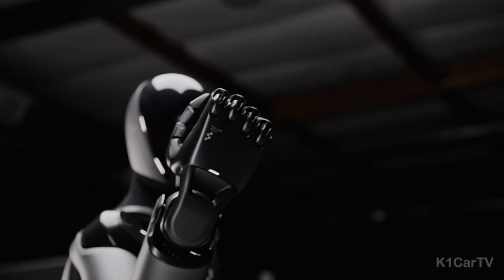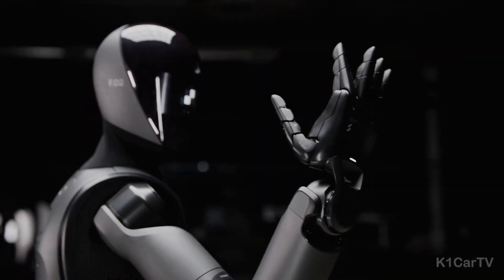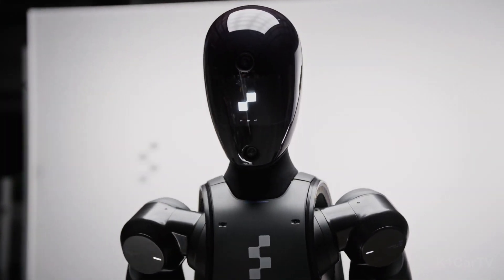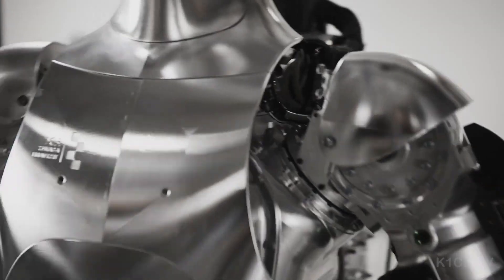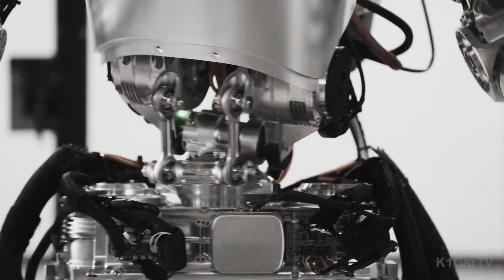Figure has marked a significant milestone in the field of humanoid robotics by inking its first commercial agreement with BMW, leading to the deployment of its pioneering robot, Figure Zero Two, at BMW's manufacturing facility in South Carolina. This collaboration underscores the remarkable progress and commercial viability of Figure Zero Two in real-world applications, setting it apart from its predecessors.